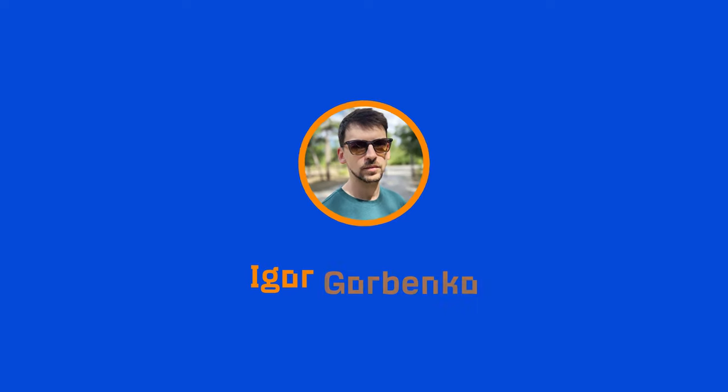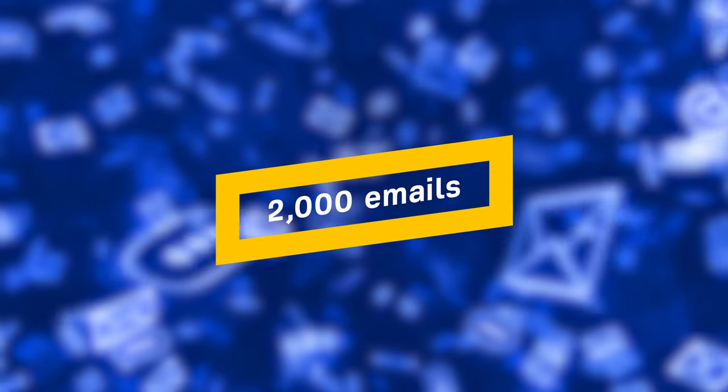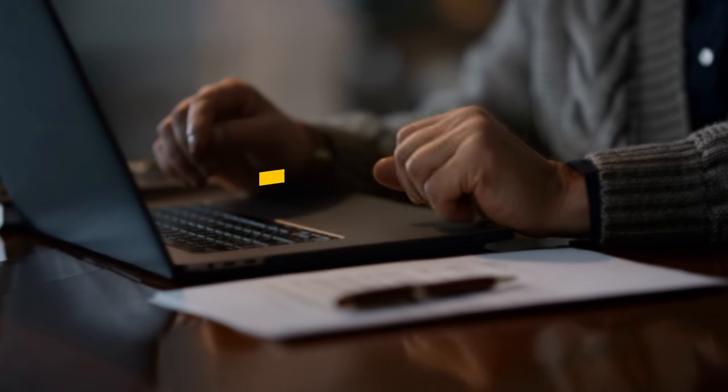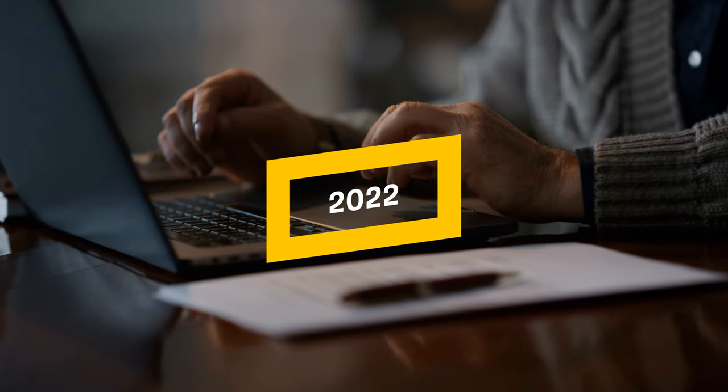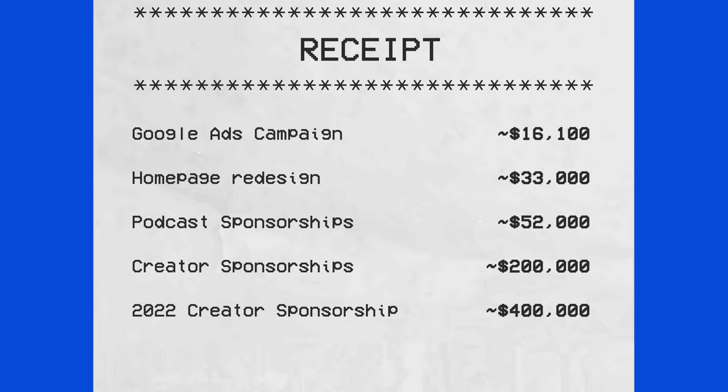Something super cool about this project is that for 11 of these creators, Ahrefs was their very first sponsor. We didn't try to measure ROI or clicks for these campaigns. To give you an idea of the work involved, our partnership manager Igor sent around 2,000 emails and had around 20 hours of Zoom calls to make this all happen. He continued this effort throughout 2022, where we spent an additional $400,000 or so on creator sponsorships.